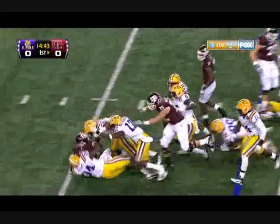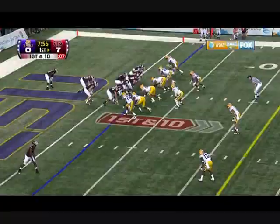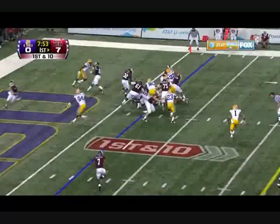Texas — Ryan Tannehill, first and 10 from the 31-yard line for Texas A&M, signed down and won from the LSU 10. The inside handoff to Cyrus Gray, and he picks up an Aggie first down.